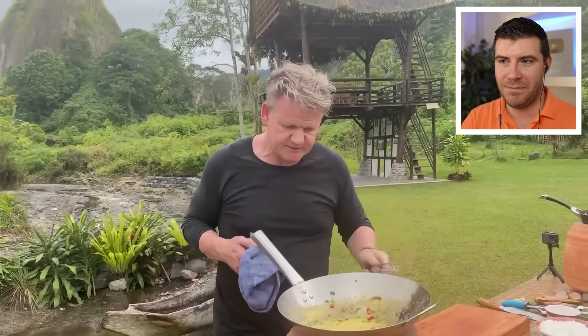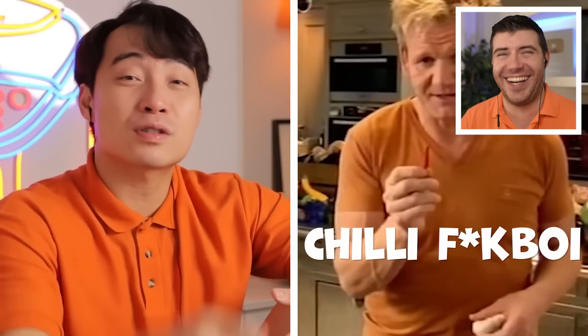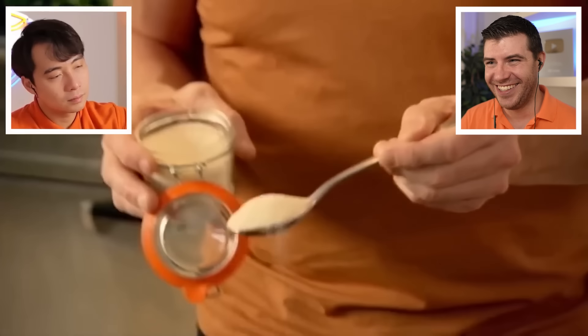Gordon, when you're making fried rice, you got two woks — you're a wok fuckboy. So you have to be a chili fuckboy also. Gordon adds a couple of tablespoons of brown caster sugar.